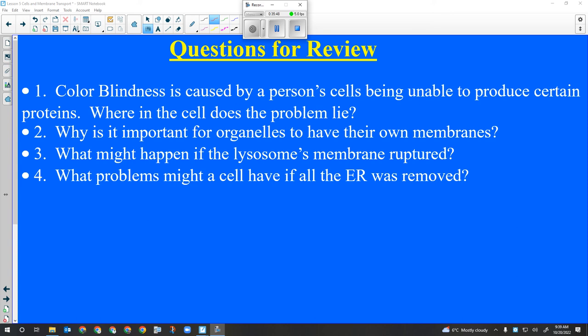Question: what problems might a cell have if all the ER was removed? It wouldn't be able to break down complex carbohydrates, break down toxins, repair membranes, make lipids, or make fat-soluble hormones. And if it's rough ER, it wouldn't be able to transport protein either. Since the question didn't specify, we'd have to address both smooth and rough ER.